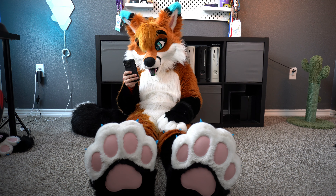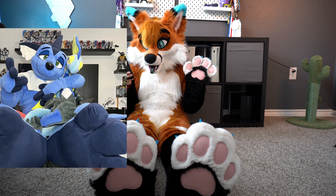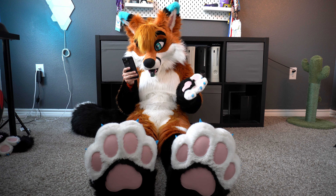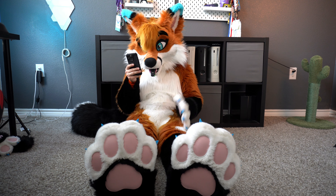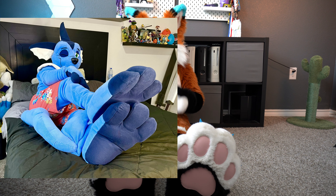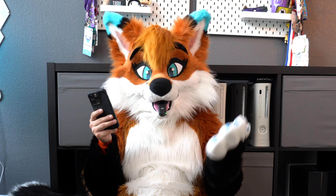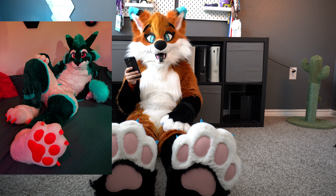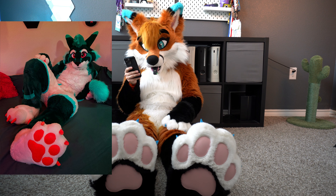Next up is Dingaroo — again I apologize if I'm mispronouncing anybody's names — but we have some absolutely adorable paws here. They look really big too, really plush, a really nice blue very similar to my blue on the ear tips and the eyes. I would have to give these an eight out of ten, they're really cute.